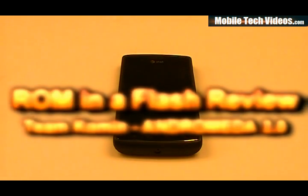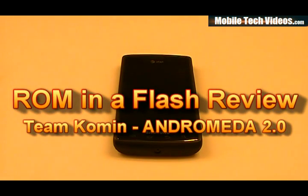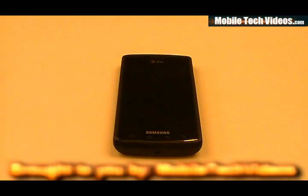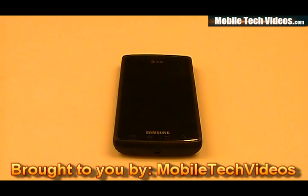What's up, guys? Josh here from MobileTechVideos.com today with another ROM and Flash review. Today we'll be talking about Andromeda 2.0. That's the themed version. This is the first ROM that we've seen from Team Komen, and they're calling it Andromeda.